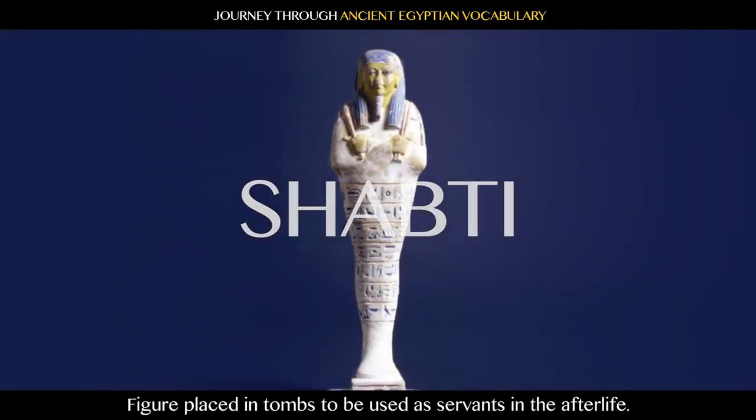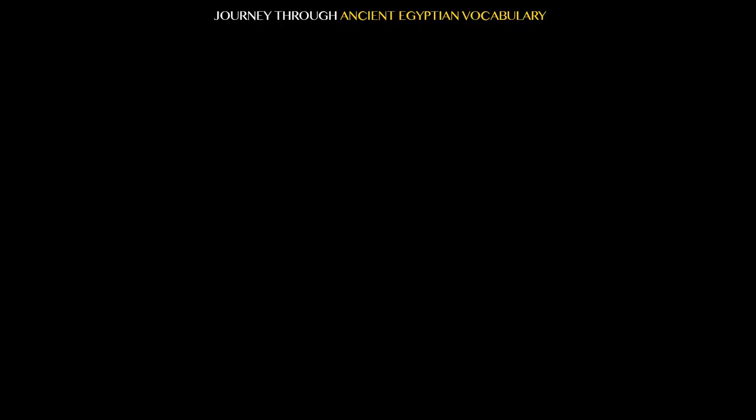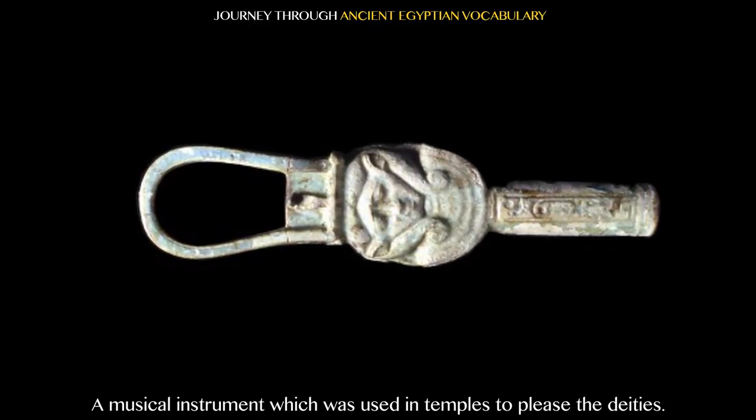Shabti: figure placed in tombs to be used as servants in the afterlife. Sistrum: a musical instrument which was used in temples to please the deities.